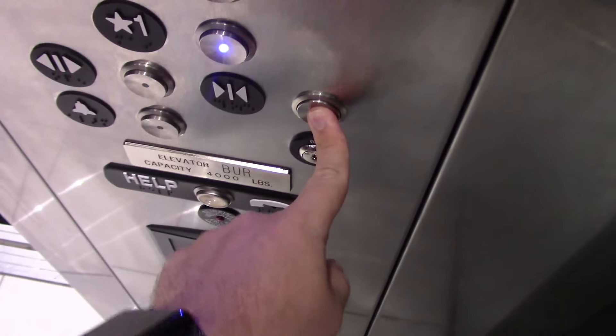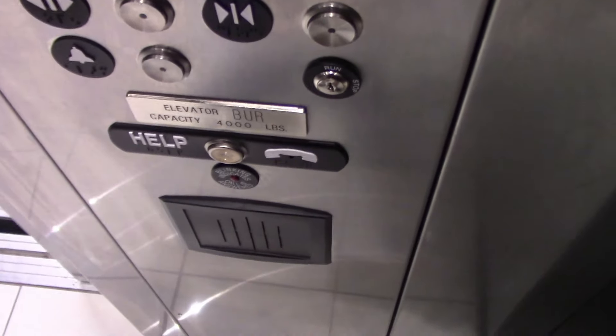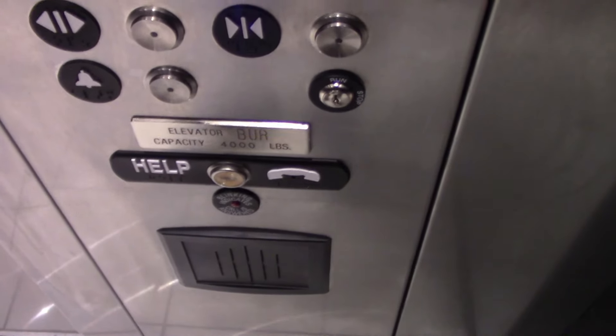One. Door close button does not work. 4,000 pound capacity. Just a pretty basic Burlington elevator.